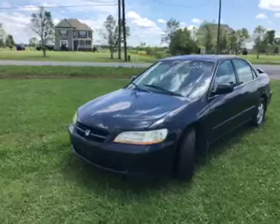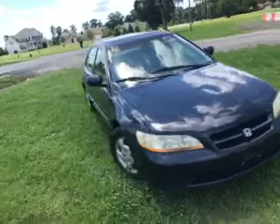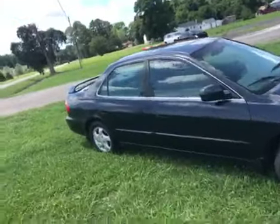Rubber's in good shape, motor sounds good, the body's in good shape. This is called Deep Blue.